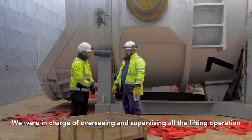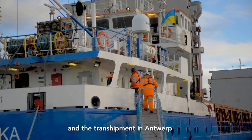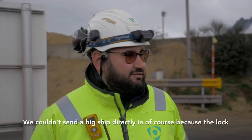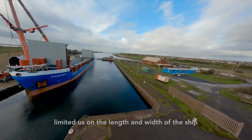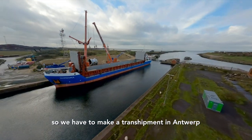I'm Saveri Bungallino, I'm a marine engineering surveyor and I work for Van Amidema Coastlands. We were in charge to oversee and supervise all the lifting operations at the transshipment in Antwerp. We couldn't send a big ship directly because the lock limits us on the length and width of the ship, so we had to make a transshipment in Antwerp.